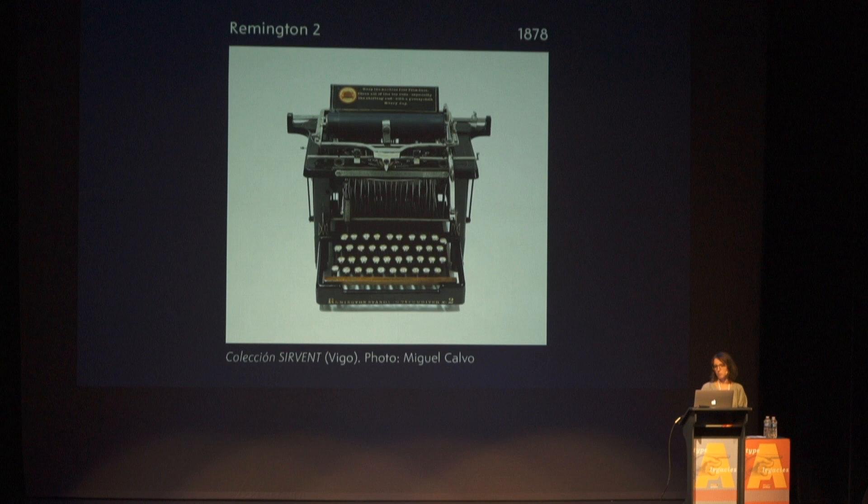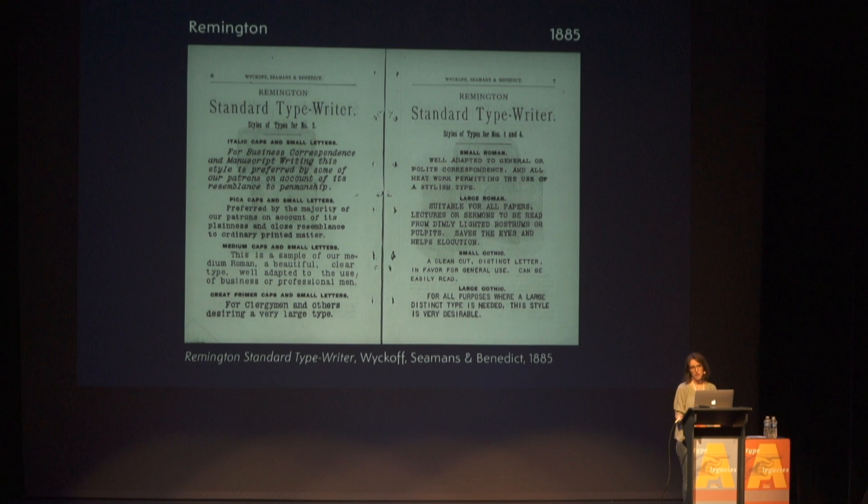With the arrival of the Remington 2, people were able to write both in uppercase and lowercase letters. And here we can already see that conventional typewriter typeface we all recognize — the low contrast slab typeface. I was not able to find a typewritten sample, but instead I found this catalog from around 1885, a bit later from the arrival of that model.